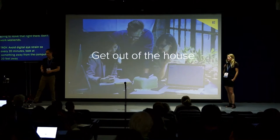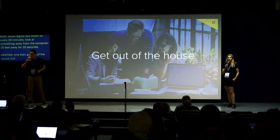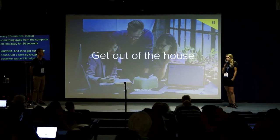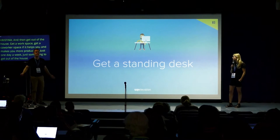Get out of the house — get a co-working space every week if it helps you be more productive, just one day a week, something to get you outside the house. Get a standing desk — I love these things. A good chair and a standing desk changed my productivity and relieved my back, neck, and shoulder pain. The idea is not to stand up all day but to be mobile — stand up, sit down every hour or so.